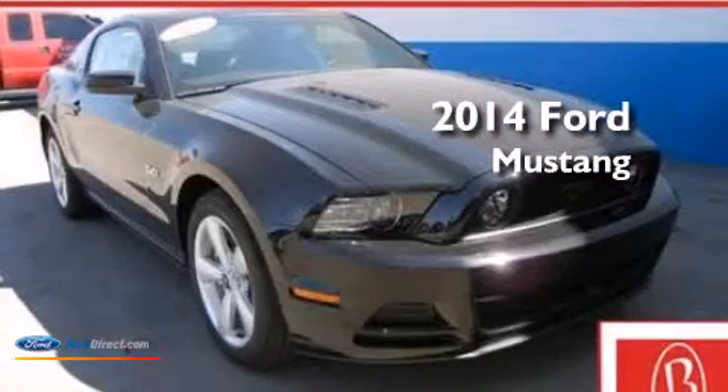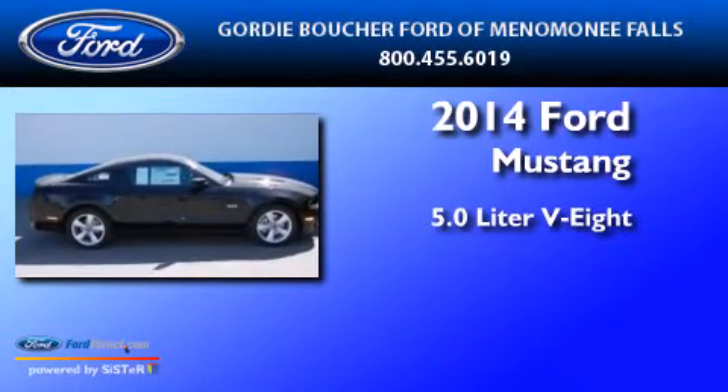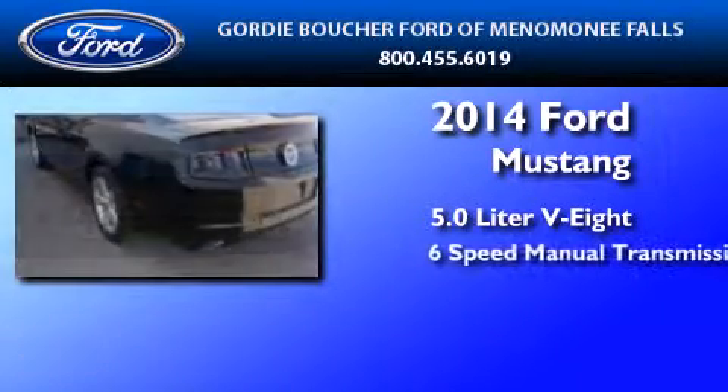This is a brand new 2014 Ford Mustang. It features a 5.0-liter, eight-cylinder engine and a six-speed manual transmission.